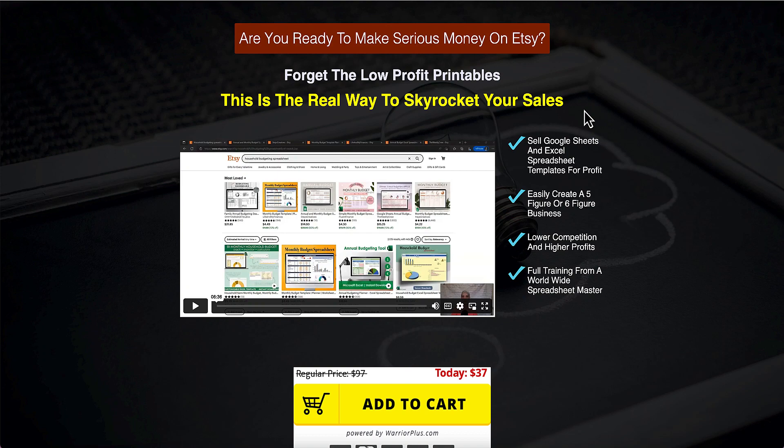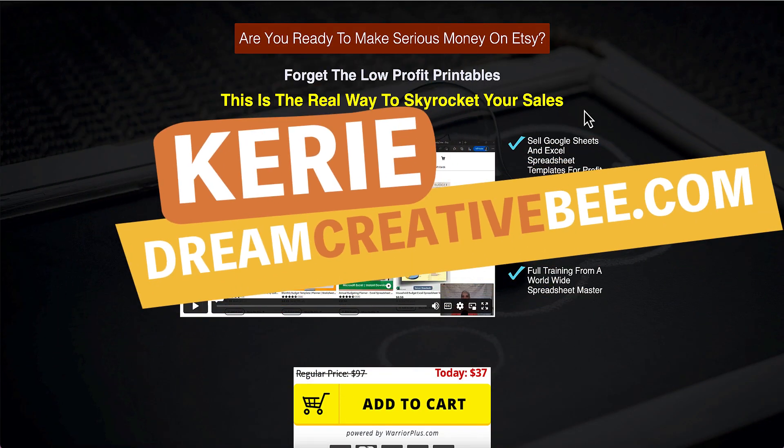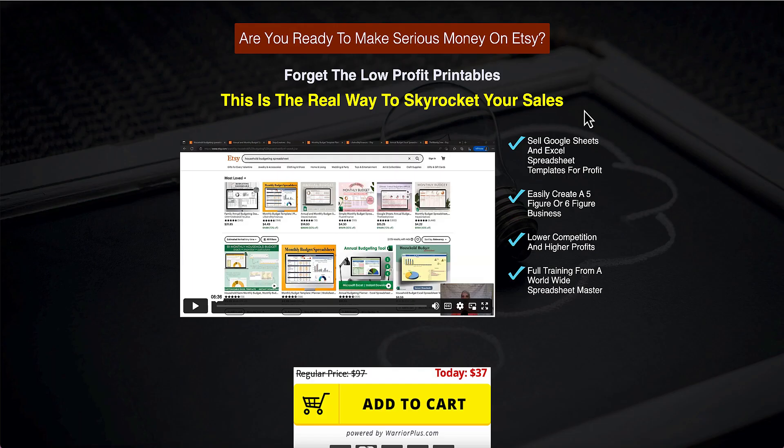Spreadsheet Template Mastery review. Hi, Kerry here from Dream Creator Beat and welcome to our channel where we show you how to make money online with low-content products like KDP, low-content books, printables and digital planners. So in this video, we are talking about Kent Blunkman's new training.